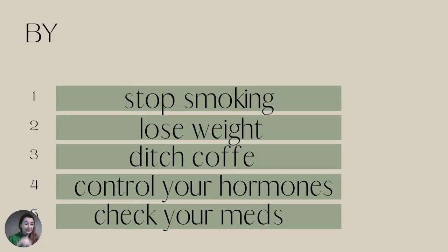You can eliminate risk factors, for example by stopping smoking — very, very important — by losing weight, ditching coffee (I found one research that actually links coffee with the formation of ovarian cysts), controlling your hormones — too high estrogen goes hand in hand with a higher risk of developing ovarian cysts — and checking your medicines, because some medications are actually increasing the risk of forming ovarian cysts.